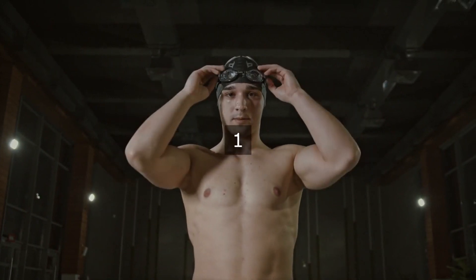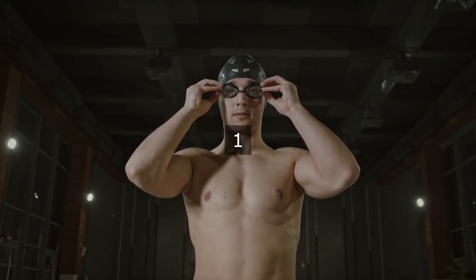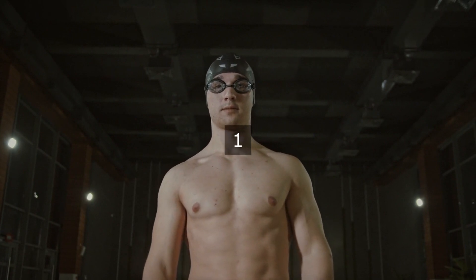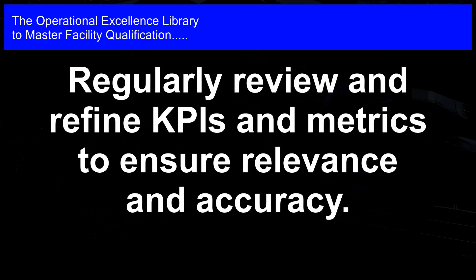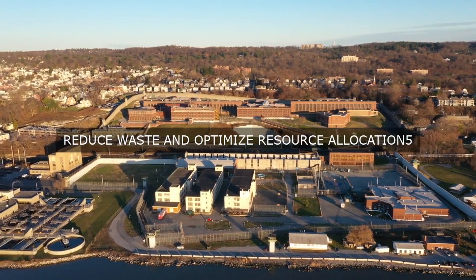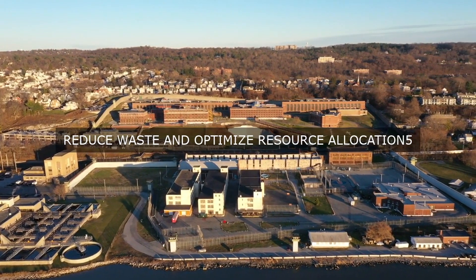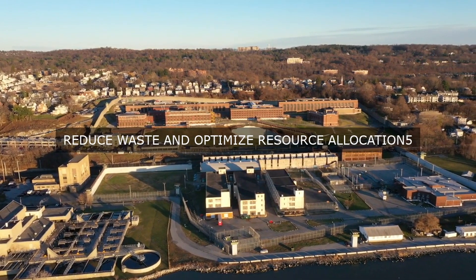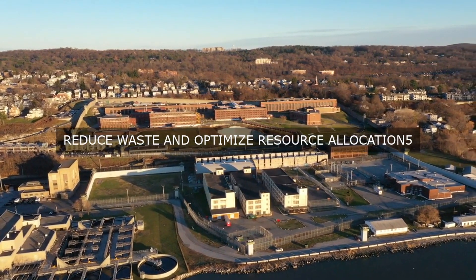In conclusion, the facility's KPIs and metrics are essential components of its Operational Excellence Initiative. They provide a framework for measuring and achieving operational excellence, enable the facility to identify areas of improvement, and drive continuous improvement initiatives. By tracking and analyzing these metrics, the facility can ensure compliance with regulatory requirements, industry standards, and customer expectations, ultimately leading to improved customer satisfaction and business success.